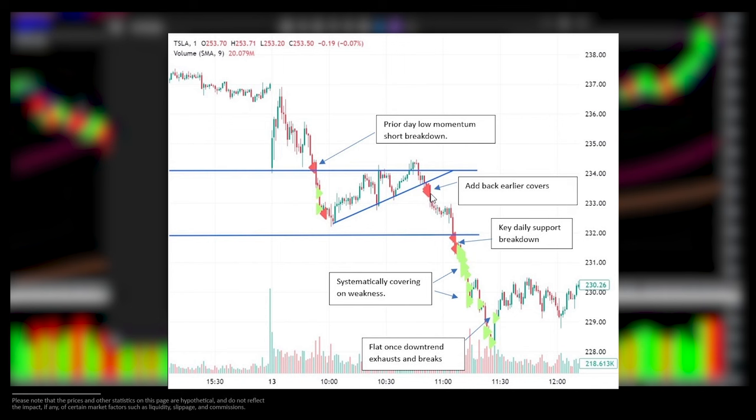The next area of interest was the 232 key level of support on the daily chart. We traded seamlessly down into that level. I never took any covers because I was looking to add if we broke down, which we did at 232. So I added twice, got to full size. From there onwards, I was systematically covering on weakness — small bids incrementally, every certain amount the stock traded lower. I got completely flat once I noticed a change in character: a trend break around 11:30, with a volume spike and a candle which engulfed the last five or six minutes. That was the reason to exit my trade.